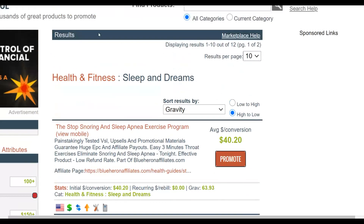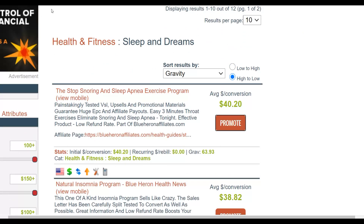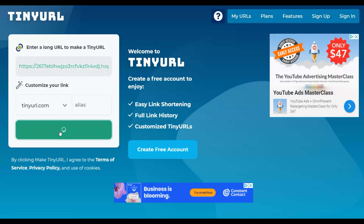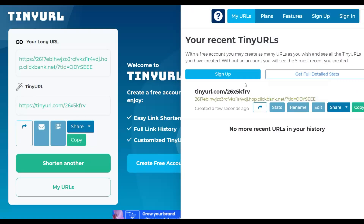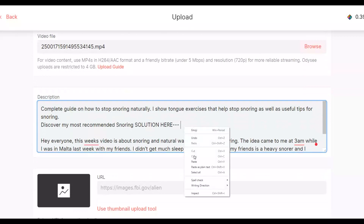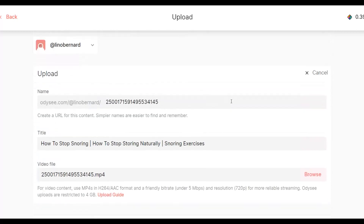Next I'm going to go to TinyURL to shorten this affiliate link. Go to tinyurl.com, paste your link, click 'Make TinyURL,' and that creates a simple shortened link. Just copy that link and go back to the website and paste your URL in the description.